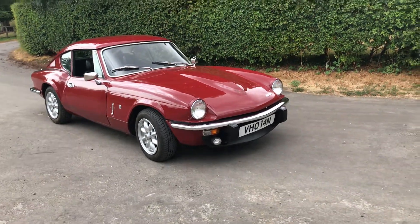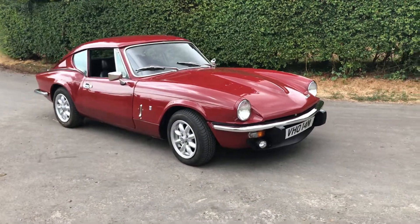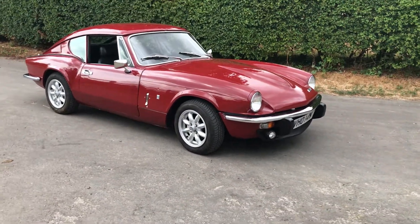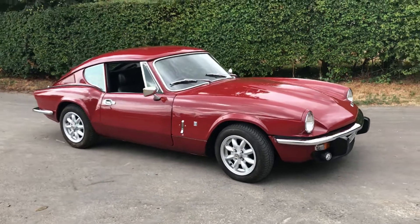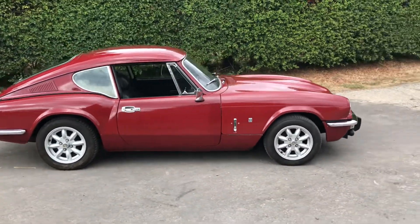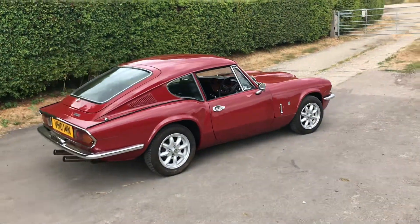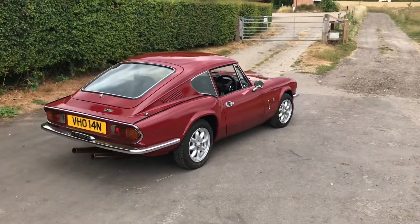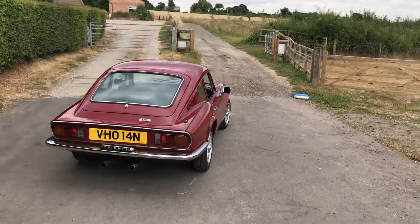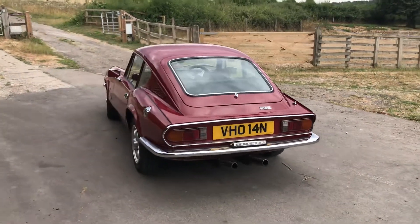Hi folks, this is Danny at Bradley James Classics. Today's classic is quite simply a beautiful example of the wonderful Triumph GT6 from 1974 — the last period for these wonderful cars when they were made. This one's carmine red, which I've got to say is a beautiful color for this car and very popular.